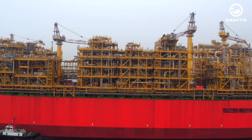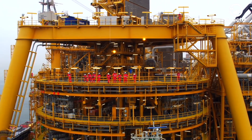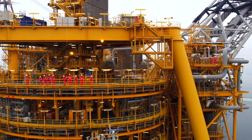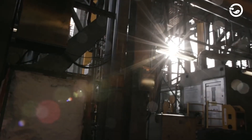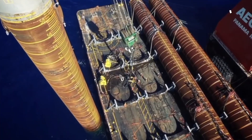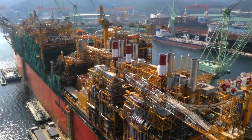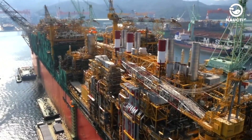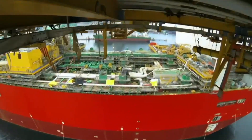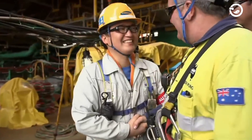The Prelude FLNG vessel measures 488 meters in length, 74 meters in width, and 105 meters in height, with a gross tonnage of up to 300,000 gross tons. It is anchored by its turret to 16 steel piles that can be moved on the seabed, each pile being 65 meters long with a diameter of 5.5 meters. When fully loaded at 660,000 tons, it was constructed using over 260,000 tons of steel — equivalent to constructing 35 Eiffel Towers.